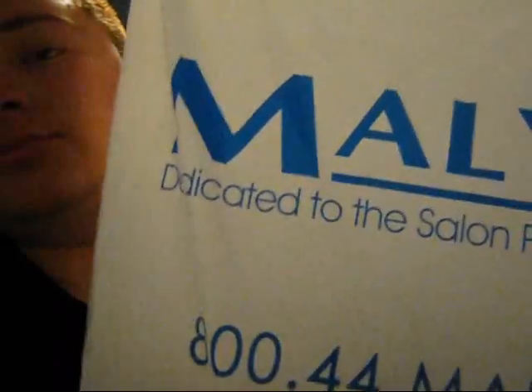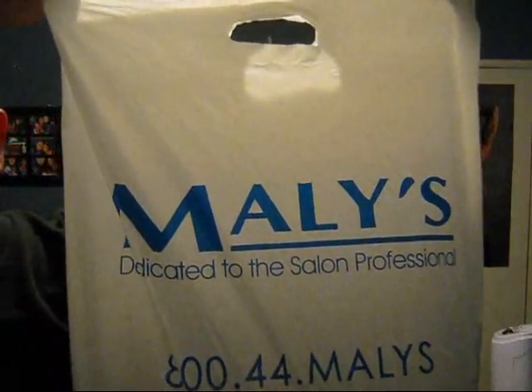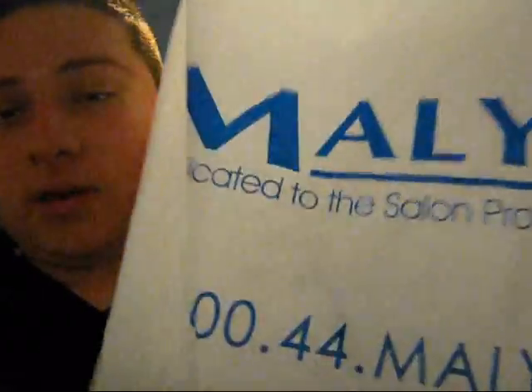I'm doing a haul for Maylis Cosmetics, and I'll tell you how you can get 20 bucks free to spend at Maylis. Not everybody though - this is mainly for cosmetologists or cosmetologist students. If you don't want to watch, you can just wait for another video. I'll probably be posting another one up pretty soon after this one.